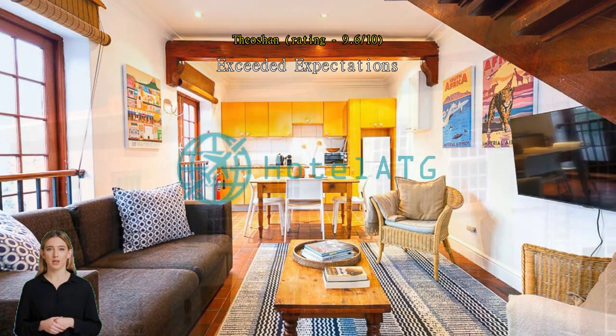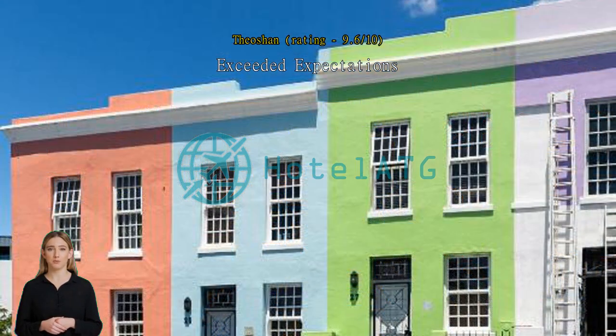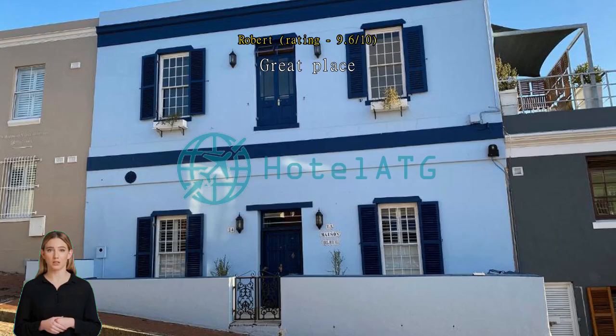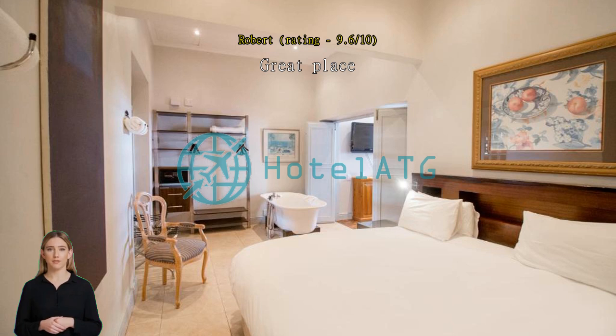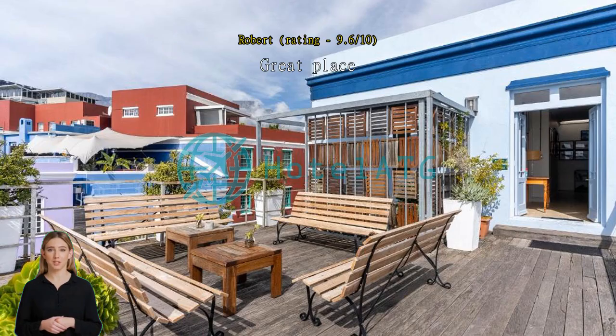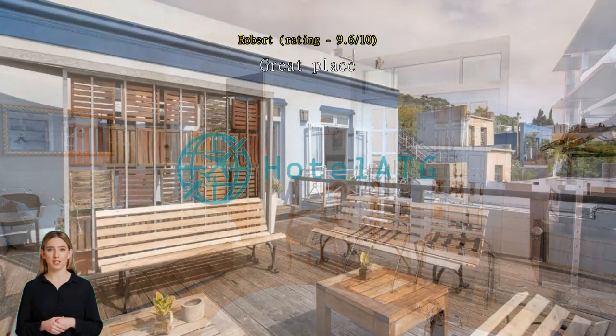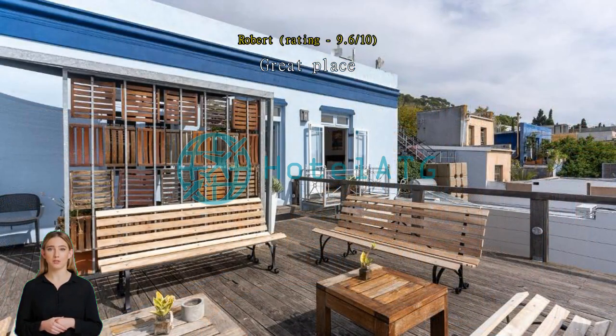Stayed here twice on the same trip — great place, very cool spot to stay. Safe, quiet neighborhood with plenty of bars and cafes close by. Good Wi-Fi, a big spa, and a supermarket a few minutes walk away. Stayed there twice and will definitely stay again. Excellent location, good service, nice room. Easy to travel in Cape Town by walking a few steps to the mall, shops and restaurants. Friendly and helpful staff.